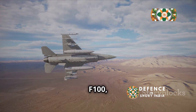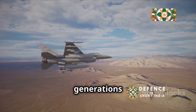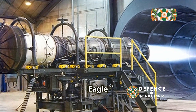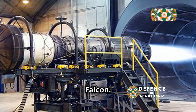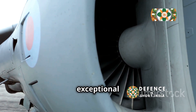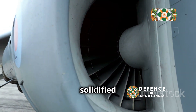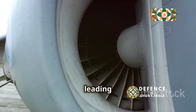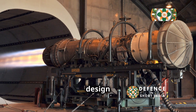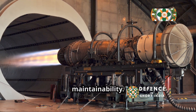The Pratt & Whitney F-100, a technological marvel of American engineering, has powered generations of iconic fighter aircraft including the F-15 Eagle and F-16 Fighting Falcon. Its reputation for high thrust, exceptional fuel efficiency, and advanced digital control systems has solidified its position as a leading military turbofan engine. The F-100's design emphasizes a balance of performance, reliability, and maintainability.